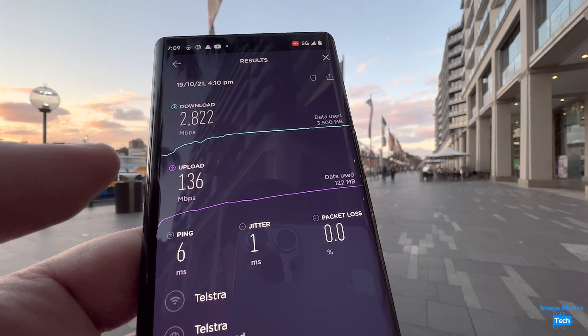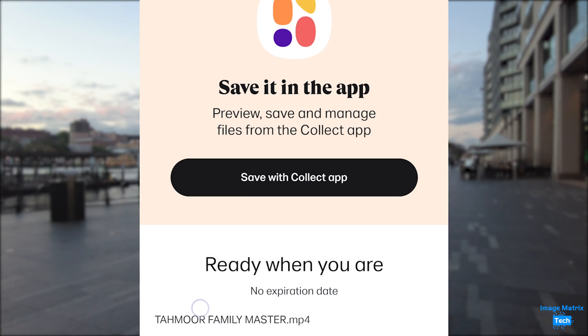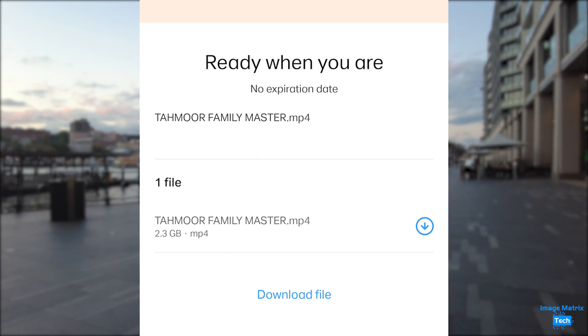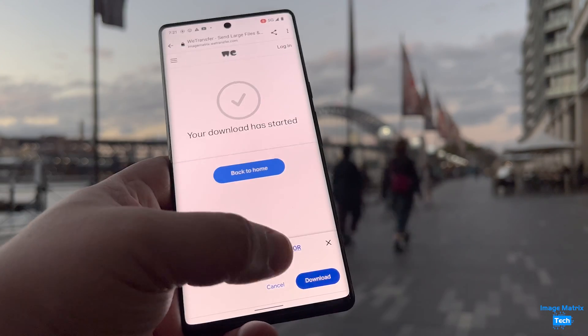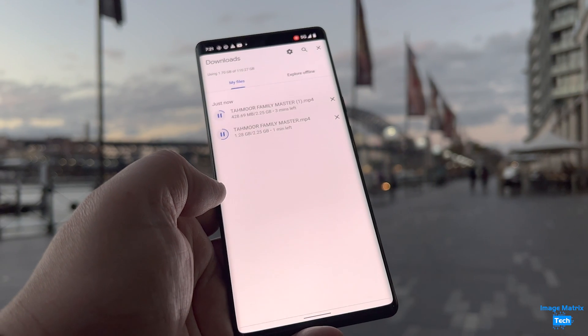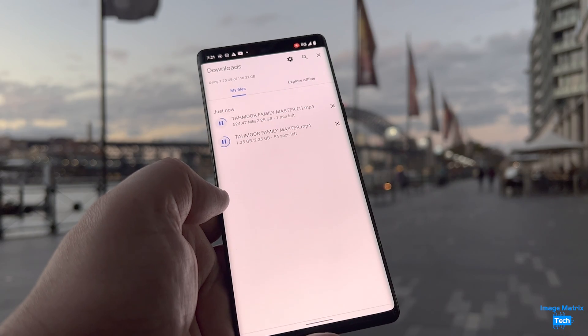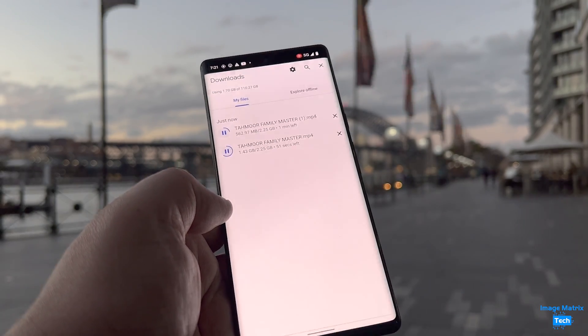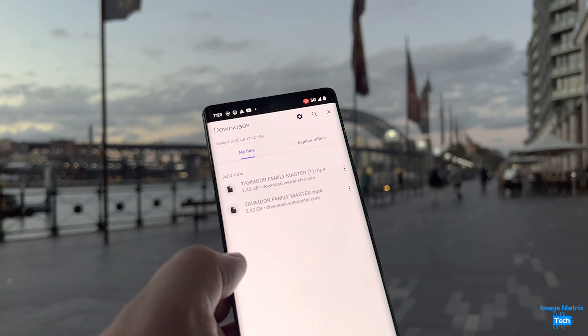It's more important to see how the phone operates in real-world examples. So I sent myself a link to a corporate video that I cut. I accidentally started the download twice, so I was downloading dual 2.25 gigabyte files — and I was really impressed that those two files, close to 5 gigs, only took two minutes 13 seconds to download onto the Pixel 6 Pro.